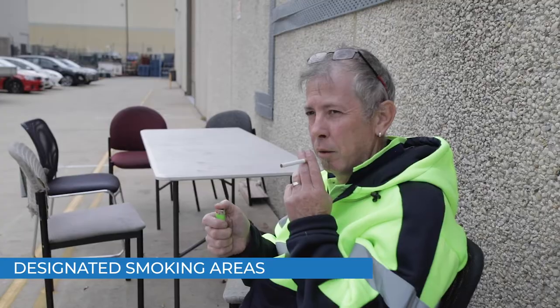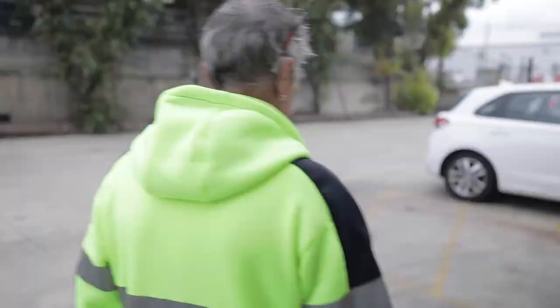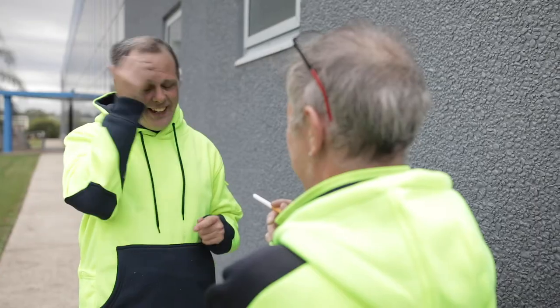Smoking is only allowed in designated smoking areas. The designated smoking area is located at the front of the building near the truck entry. Please use the supplied ashtrays to extinguish and dispose of cigarettes.